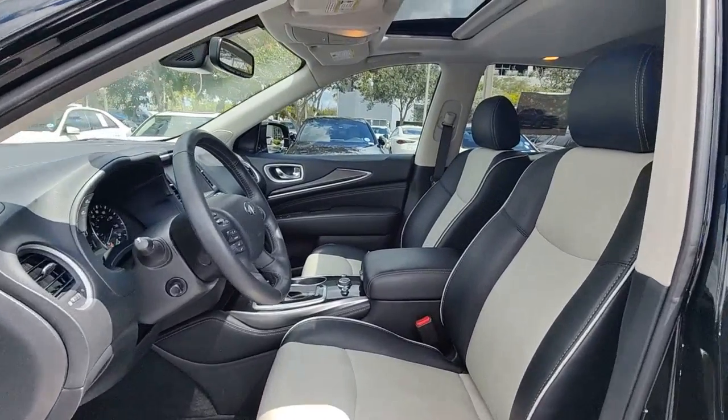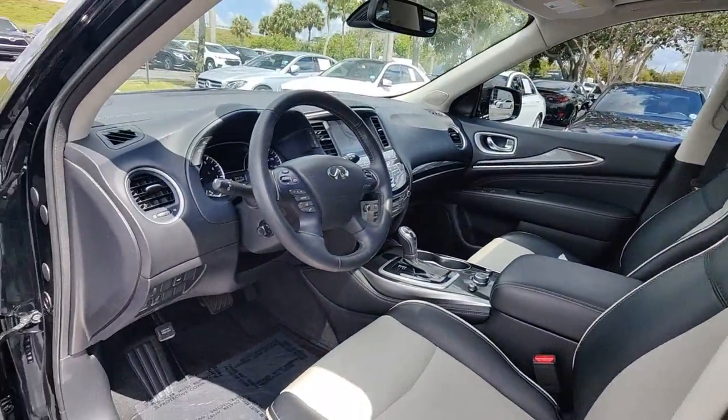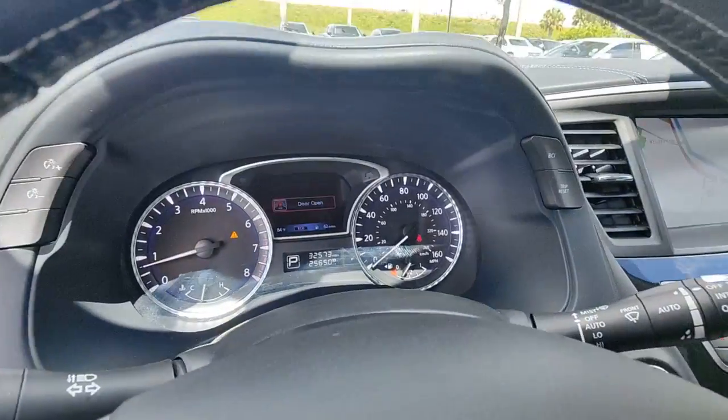Tastefully luxurious, yet boldly versatile — that's the QX60. See for yourself when you take it out for a test drive. Our professional staff looks forward to giving you excellent service.